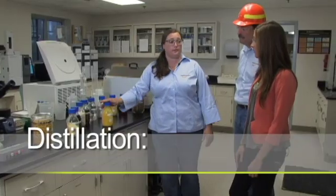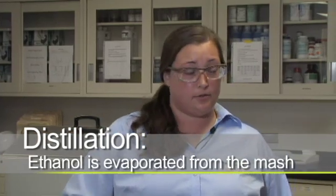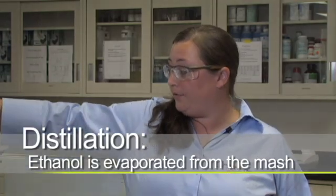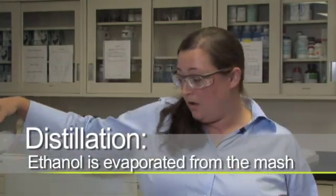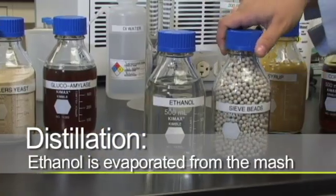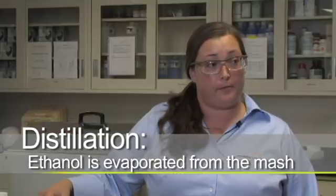From there, we take that fermented mash and we get it ready for distillation. We want to remove that alcohol — we're going to apply heat to evaporate out the alcohol and make a mixture that is 190 proof, which is 95% alcohol and 5% water. In order to further dehydrate, we run the alcohol through some sieve beads, which wick out that last 4 to 5% of water.